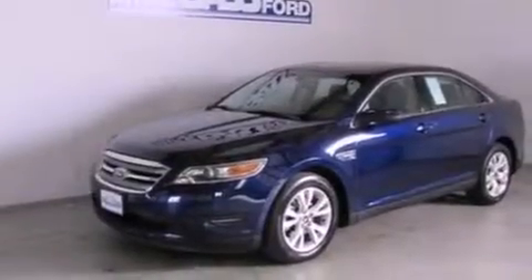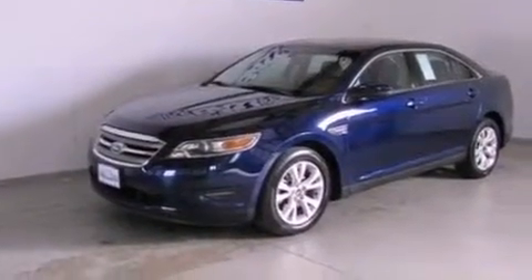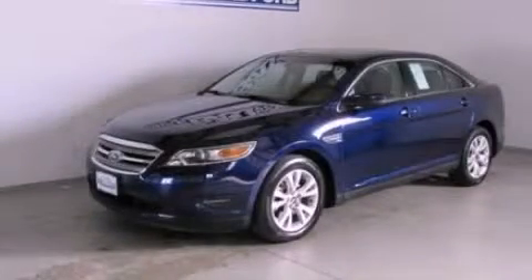With an EPA estimated rating of 27 miles per gallon on the highway, fuel efficiency does not take a back seat. Please call today to reserve this vehicle for a test drive.